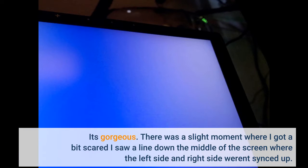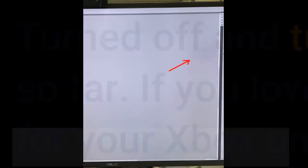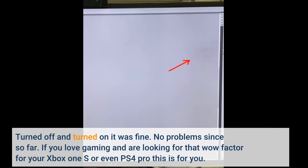There was a slight moment where I got a bit scared — I saw a line down the middle of the screen where the left side and right side weren't synced up. I turned it off and on and it was fine, no problems since. If you love gaming and are looking for that wow factor for your Xbox One S or even PS4 Pro, this is for you.